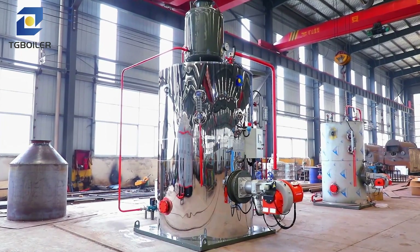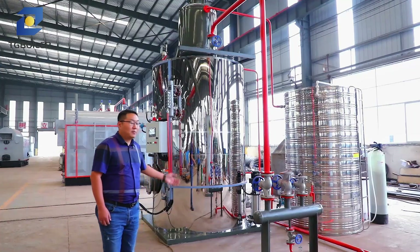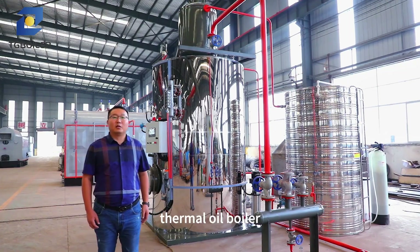We mainly produce oil gas boilers, biomass boilers, and thermal oil boilers.